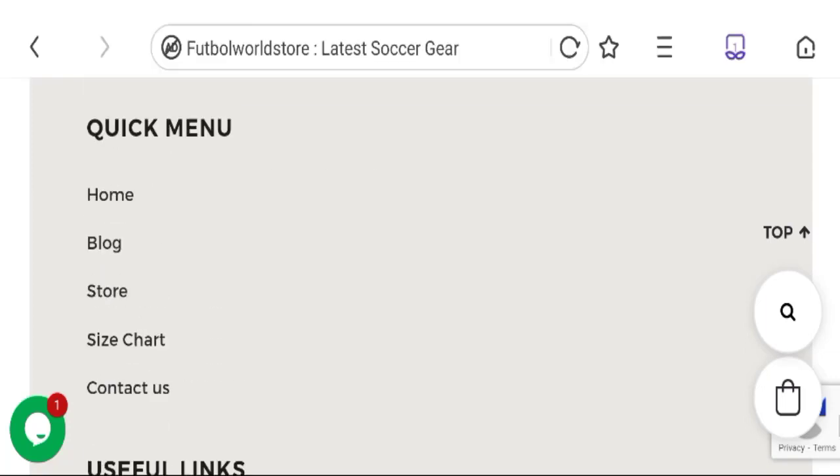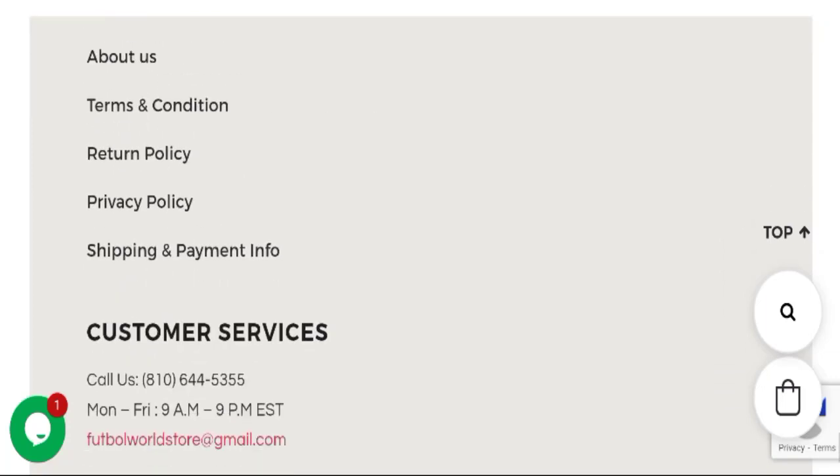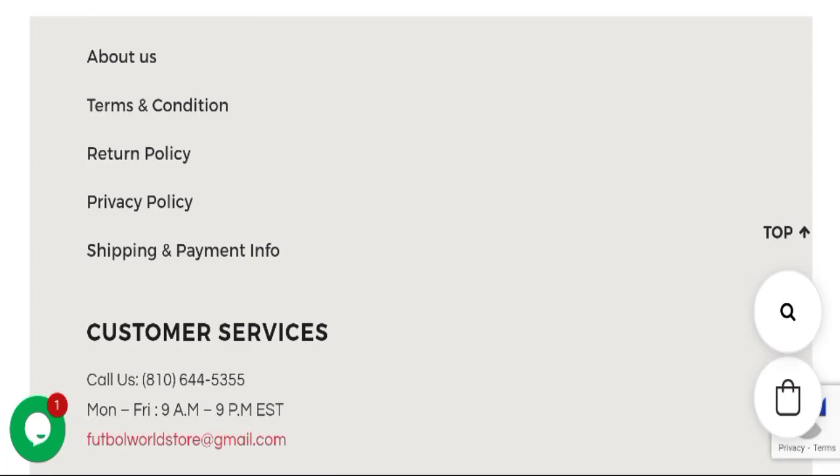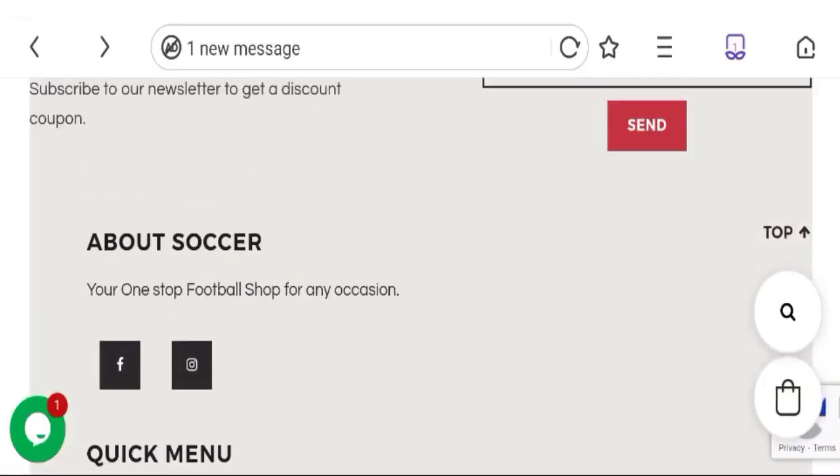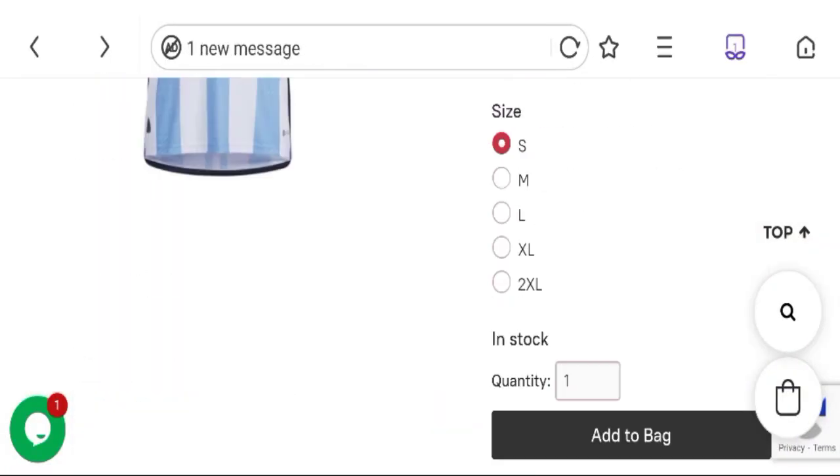Next, talking about the return and refund policy — click here to the return policy section. You can see they have mentioned a 30-day return policy from the receipt date. If you have any experiences regarding returns or refunds, please mention it in the comments.